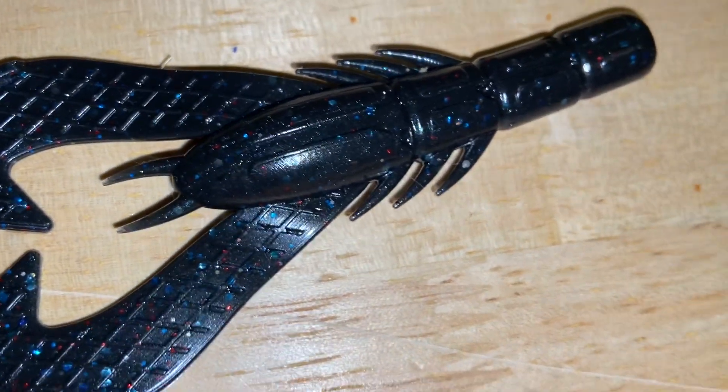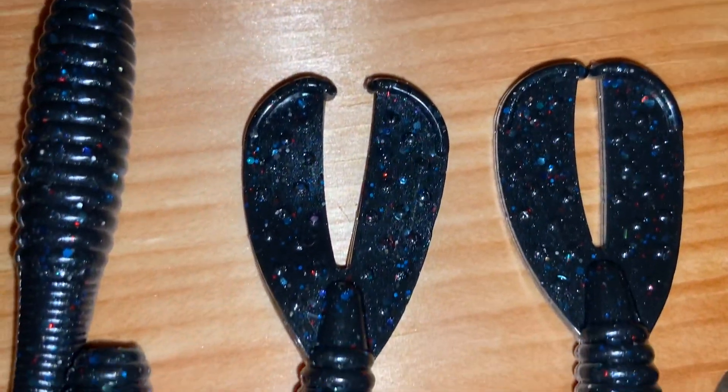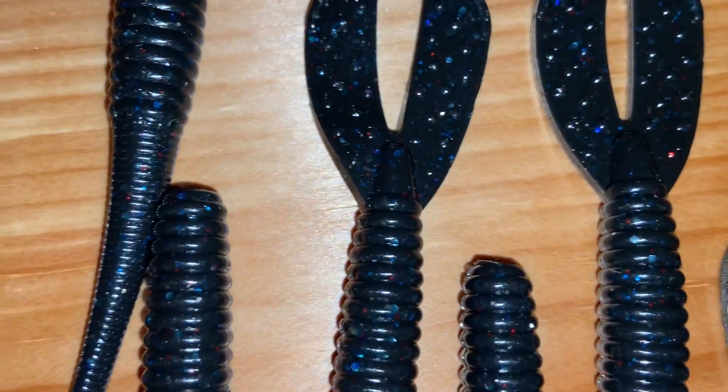Hopefully it'll give me some good success this spring when the bass start getting active again.